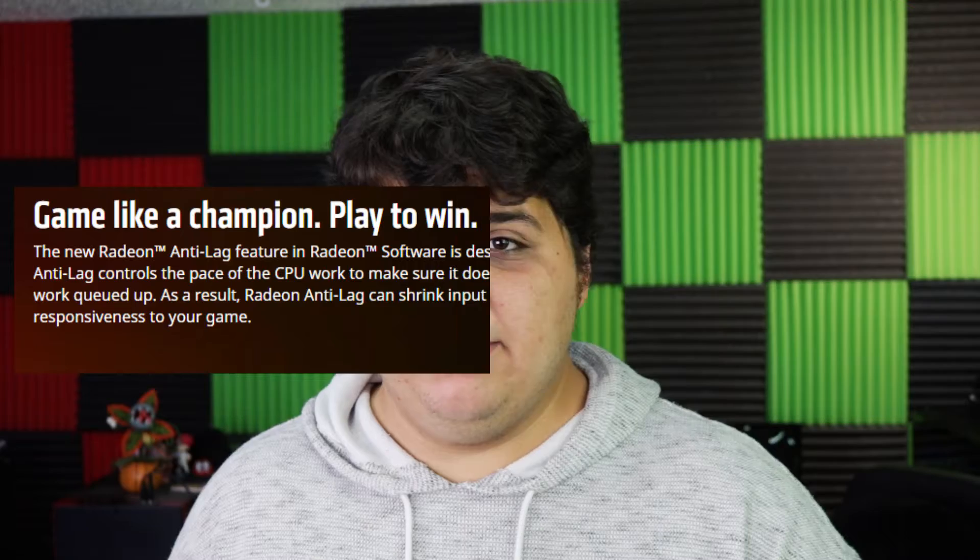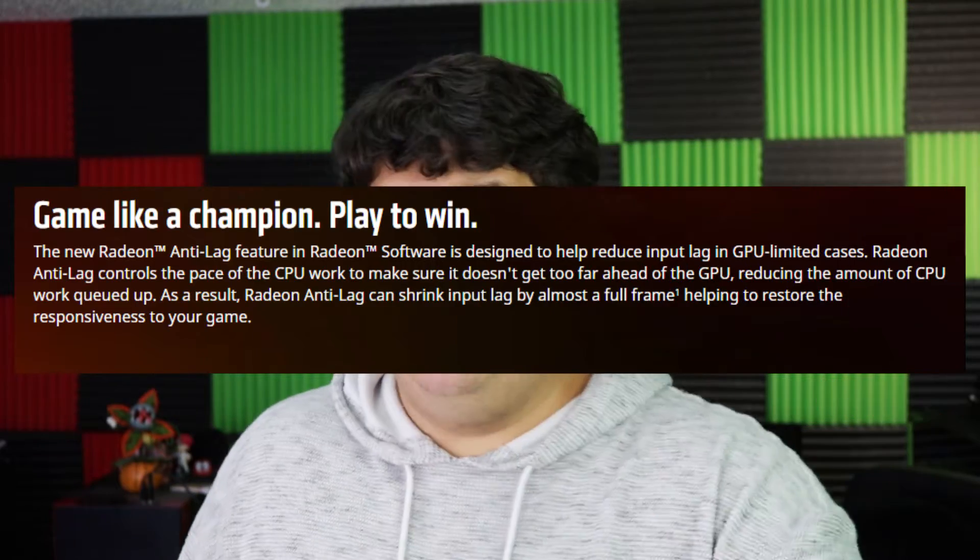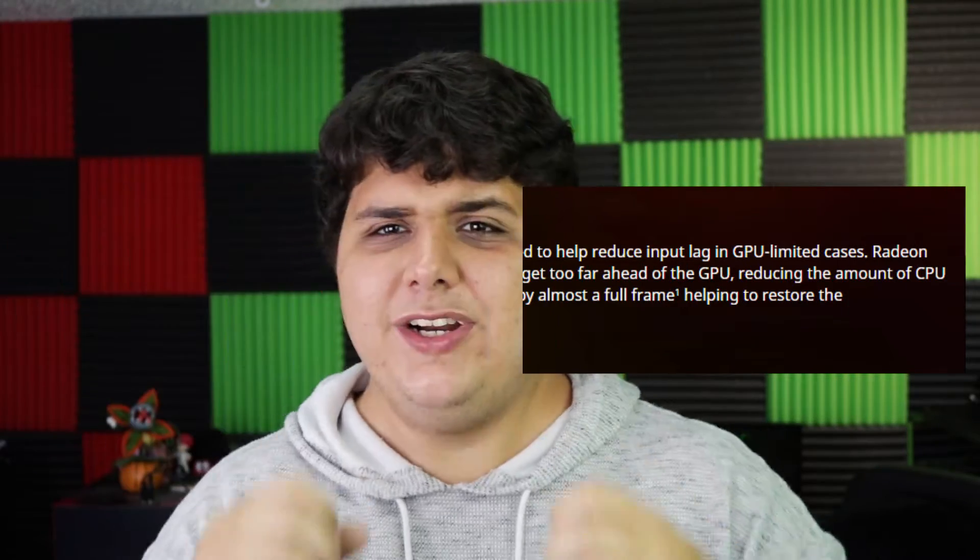What is Radeon Anti-Lag? A question that I think has plagued most people from its conception. AMD hasn't been abundantly clear on how it works, and even when you look on their website they have this blurb right here. And I'm going to be honest with you — after testing it over and over and over again, I think AMD is kind of lying about how sophisticated this stuff really is.